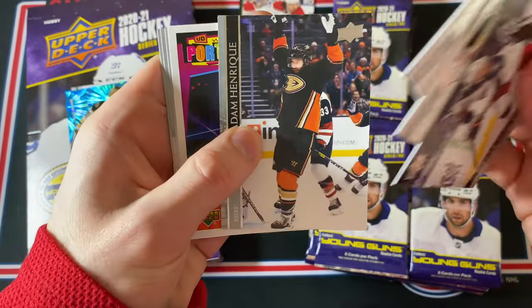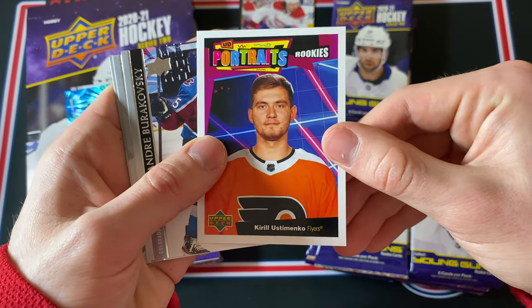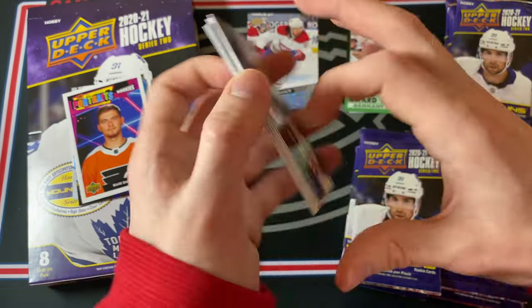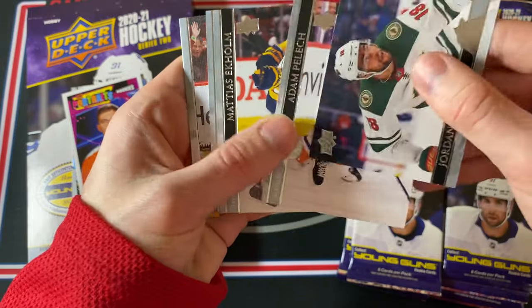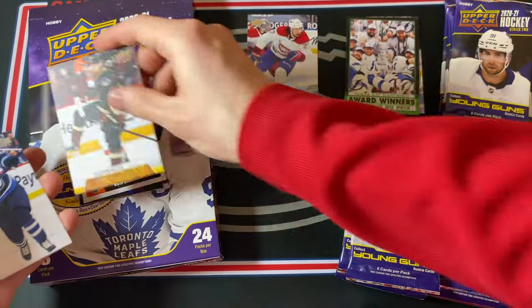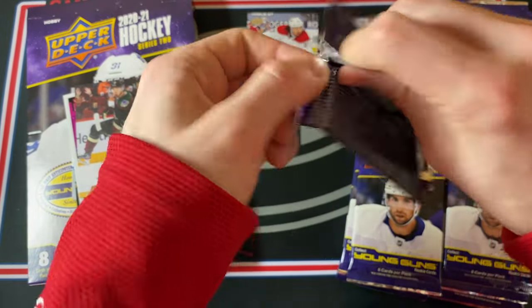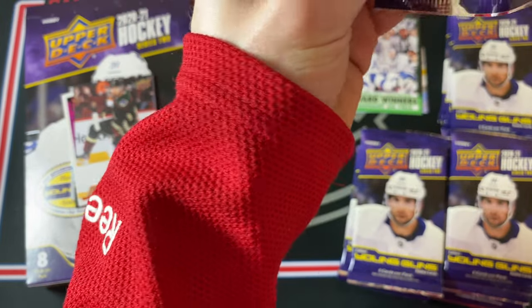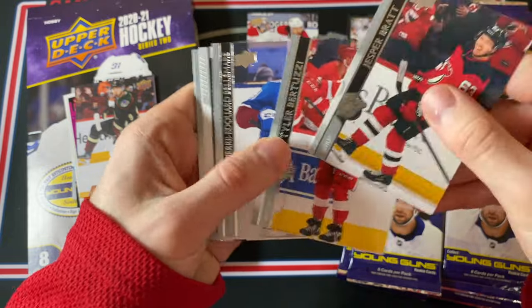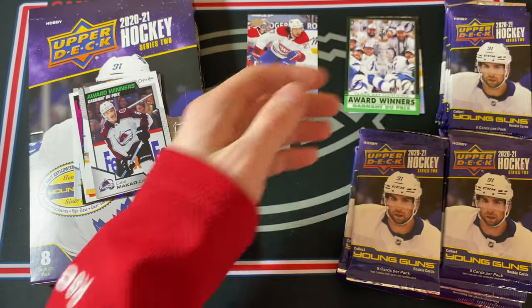I've been chasing his Young Gun for a while and yeah, that is awesome to hit it. This is a Kirill Ustomenko UD Portrait Rookies. I'll be satisfied no matter what, even if there's base packs from now until the end. Clayton Keller UD Canvas. That is pretty awesome, very happy with that. And that's only Young Gun number two, so there will be four more. Kael McCarr award winners — that's pretty nice. And just some more base cards.